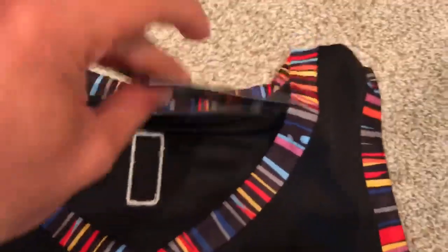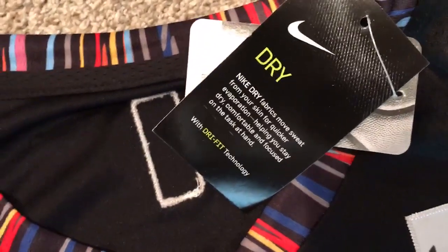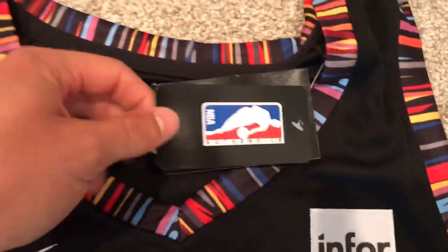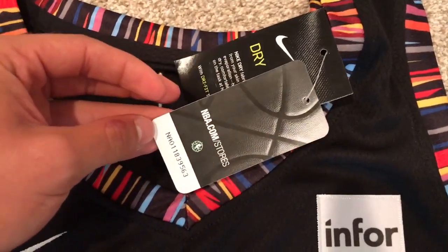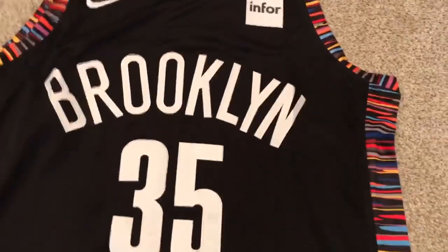Let's get right into these tags. So you can see they've got the Nike dry fabrics, moves wet. Looks really real. The NBA authentic tag with some NBA.com slash stores. So I mean this jersey looks really real.